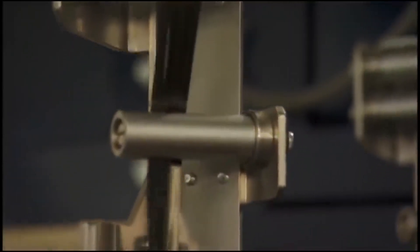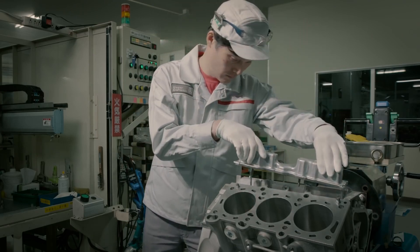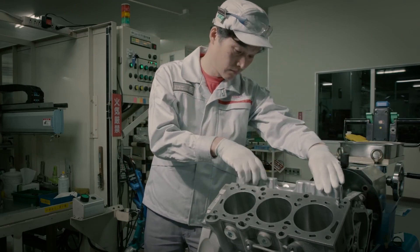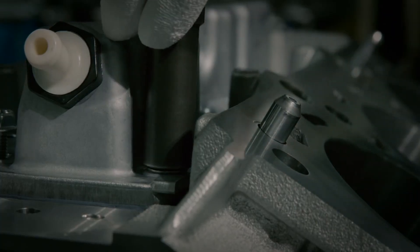With technology advancing, it was only a matter of time before carbon fiber found its way into engine blocks, and Nissan has already patented a carbon fiber engine block. But how does it work and what are the benefits and downsides of using carbon fiber for engine blocks?